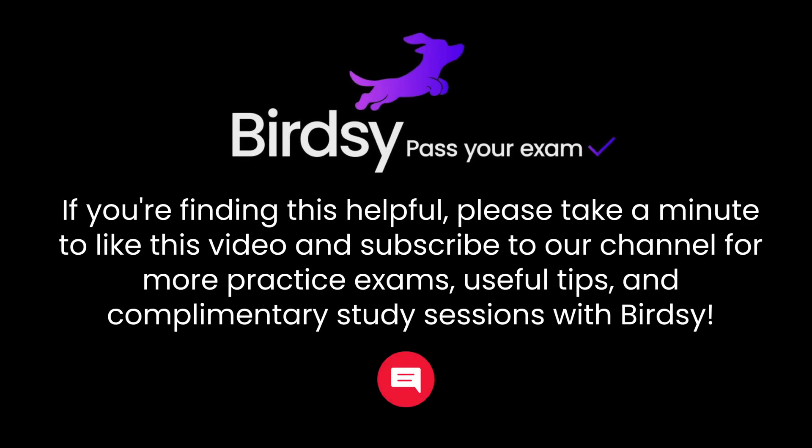If you're finding this helpful, please take a minute to like this video and subscribe to our channel for more practice exams, useful tips, and complimentary study sessions with Birdsey.